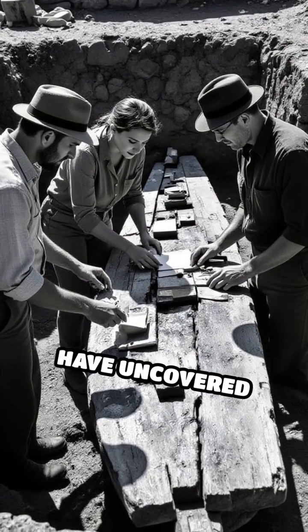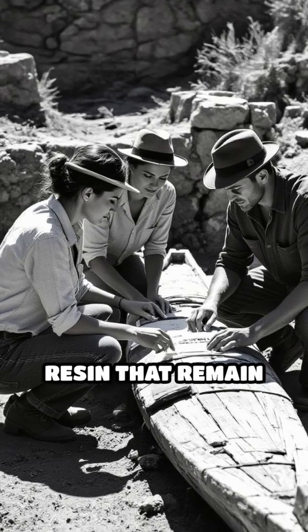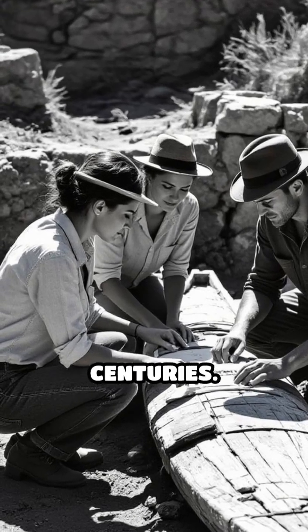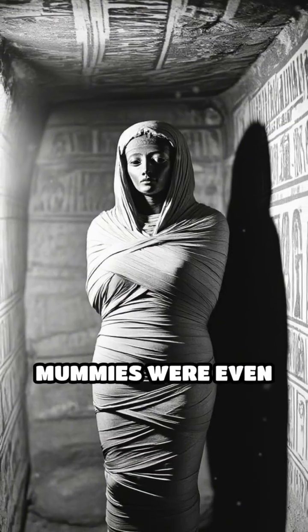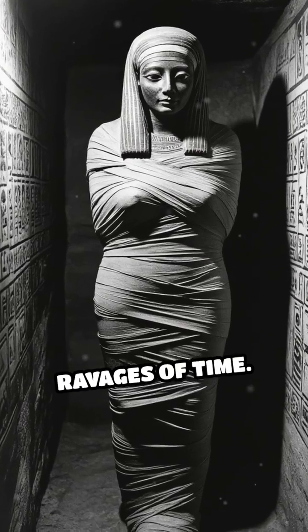In fact, archaeologists have uncovered wooden ships and ceremonial objects coated in resin that remain remarkably intact even after centuries. Some Egyptian mummies were even wrapped with resin-soaked linens, helping to preserve their bodies against the ravages of time.